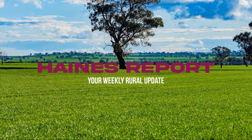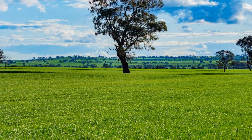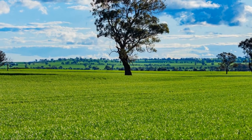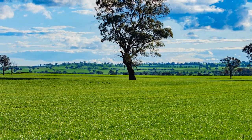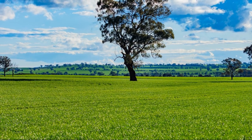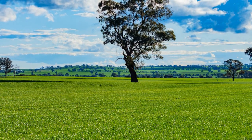Well, certainly spring has arrived, there's been some pretty warm weather around. At the time we're recording, everyone is sitting poised waiting for this 20 to 30 millimetre that is due to move through the area overnight. So let's hope that comes and really freshens those crops up and reinforces that seriously good dry season that we're all expecting.